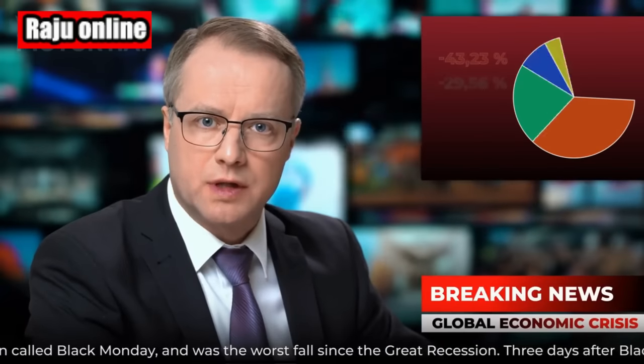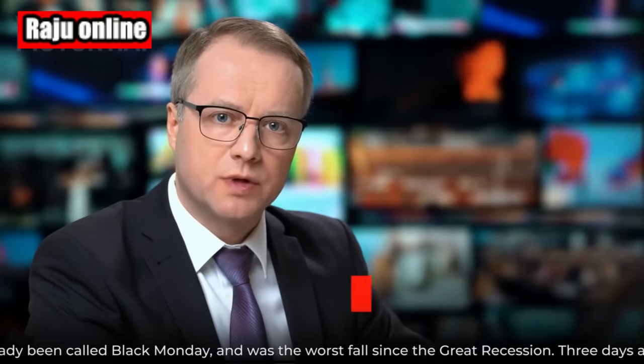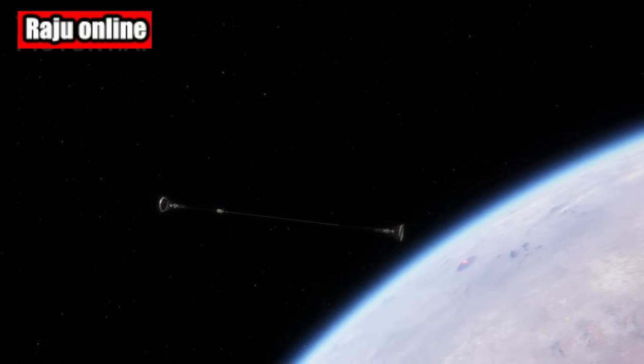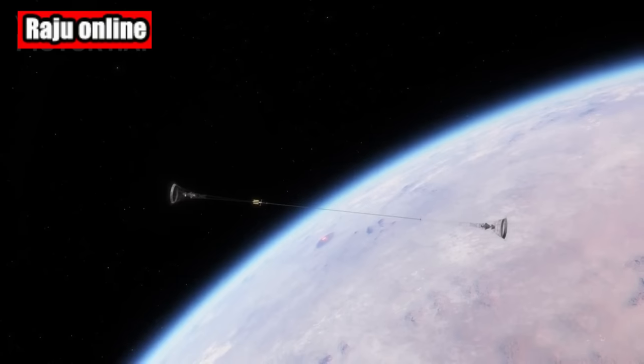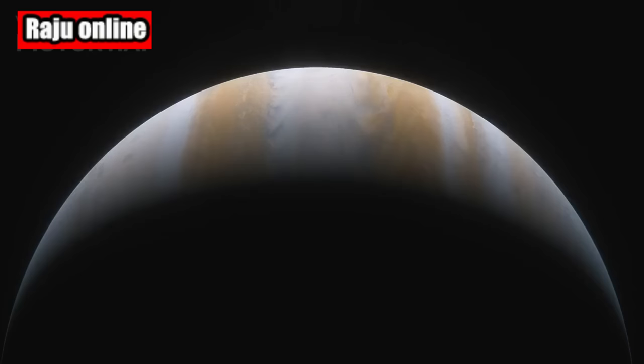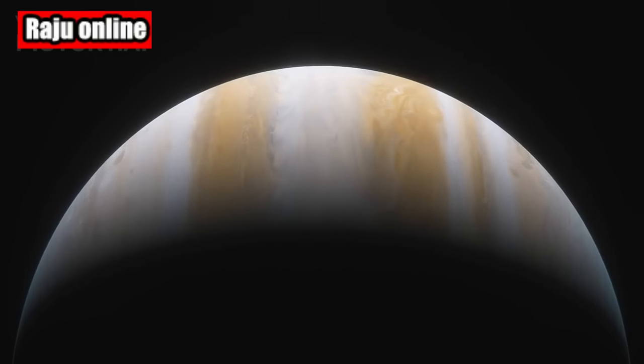Welcome back to our channel, Space Enthusiasts. Today, we have some extraordinary news that will leave you in awe. A NASA spacecraft has made an incredible discovery, capturing an otherworldly phenomenon on the largest planet in our solar system. Get ready to witness the eerie green light of Jupiter.